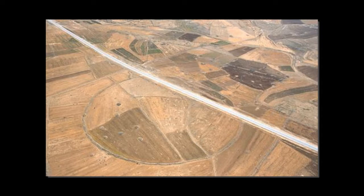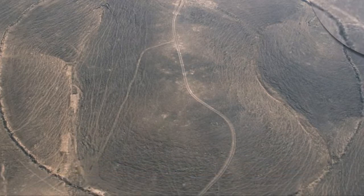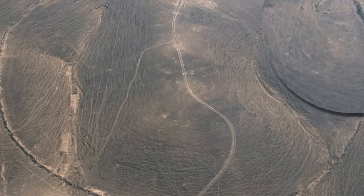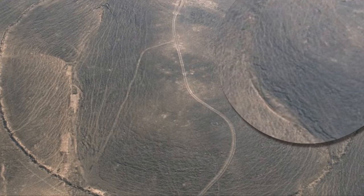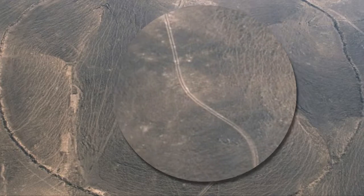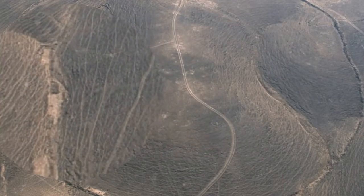It seems unlikely that the circles were used as cattle pens, as the walls are too low to keep the animals within. Besides, there is no reason for animal pens to have a precise shape. Out of the 12 circles, eight are in west-central Jordan, between Wadi El-Hassa and the edge of Shara Escarpment, and four just north of Azraq Oasis. A more recent big circle was spotted in Syria.